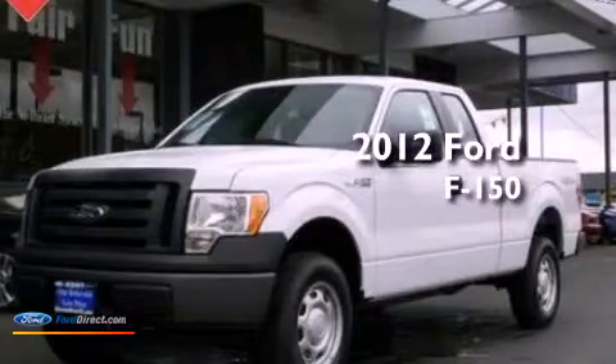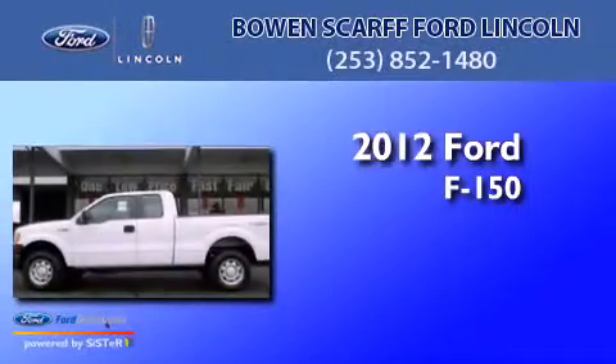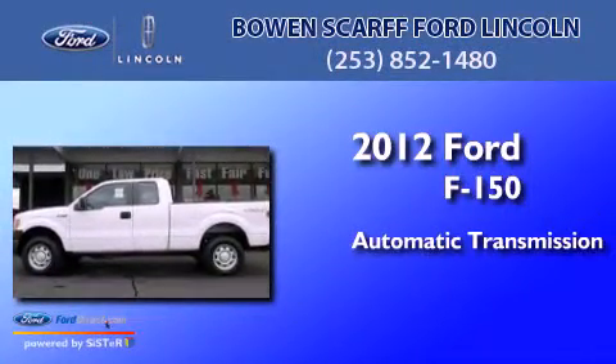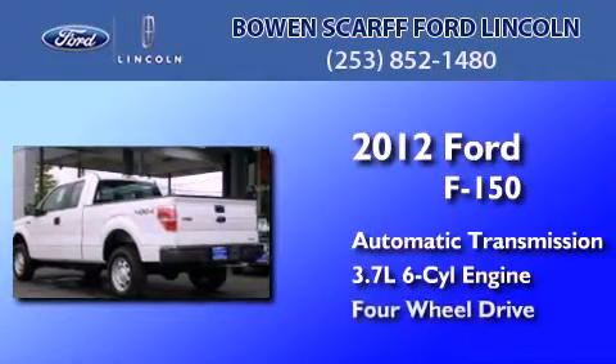This is a brand new 2012 Ford F-150. This truck has an automatic transmission, a 3.7 liter V6, and four-wheel drive.